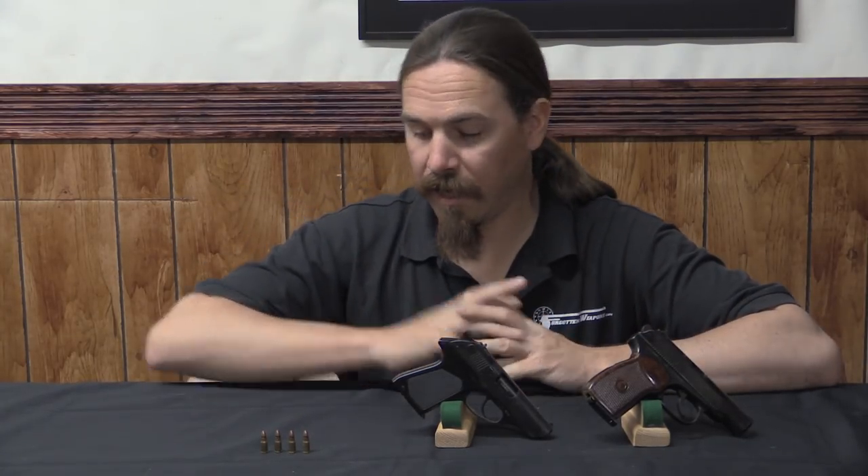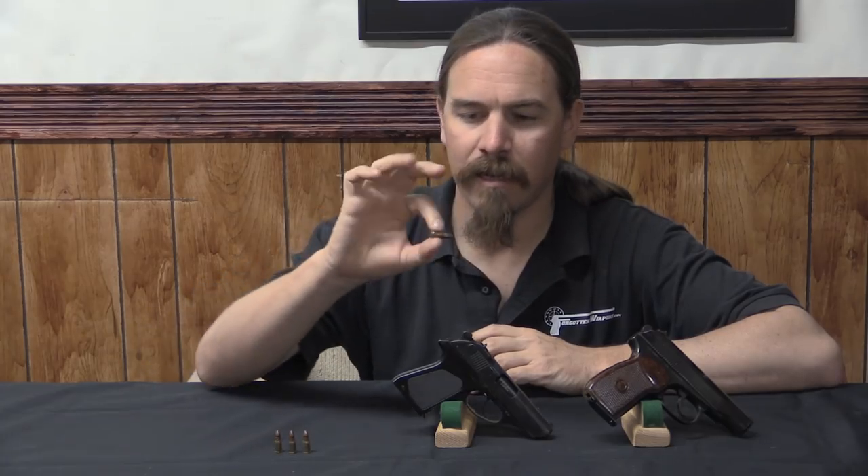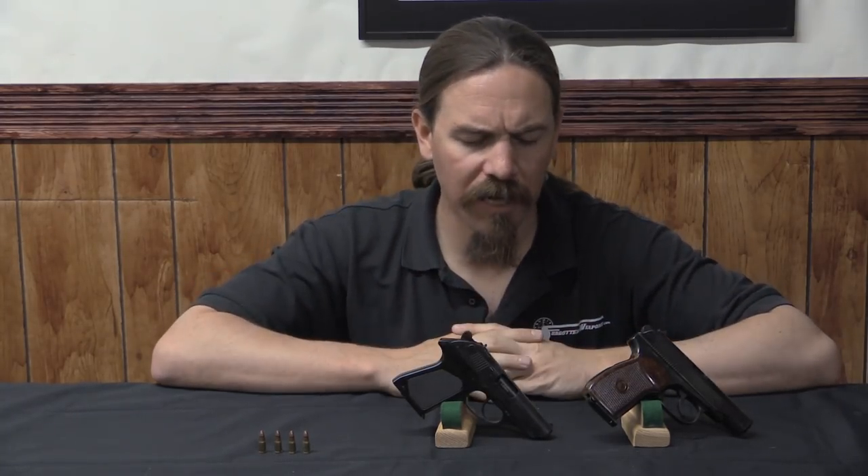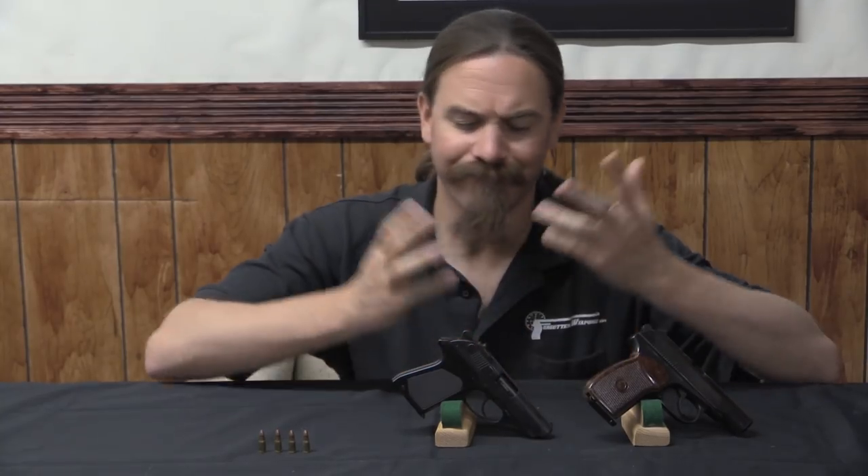The cartridge is interesting — it's a little bottlenecked round, 5.45 by 18mm. The 5.45 diameter is the same as the AK-74 rifle barrel, which goes back to a long-standing Russian tradition of having sidearms in the same calibre as the rifles. Way back 100 years ago, this was an efficiency thing — they could produce Nagant revolvers, TT-33 Tokarevs, and Mosin-Nagant rifles all using the same barrel blanks. Today does that really matter? Probably not, but there is some tradition behind the idea.